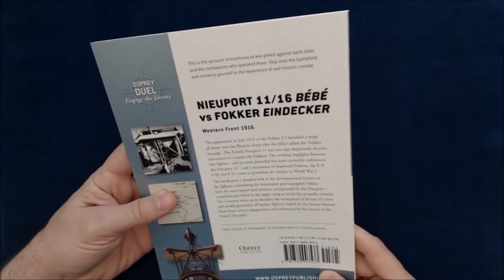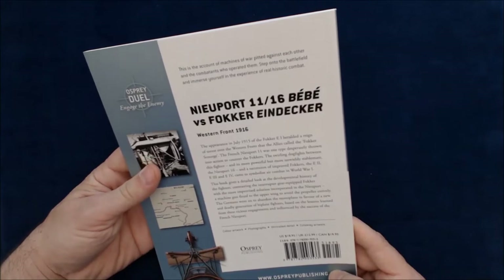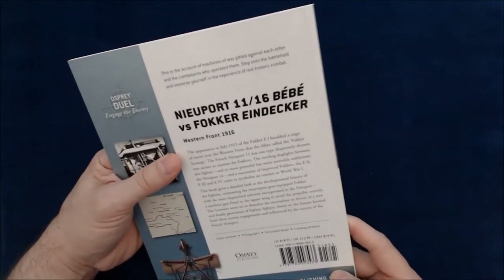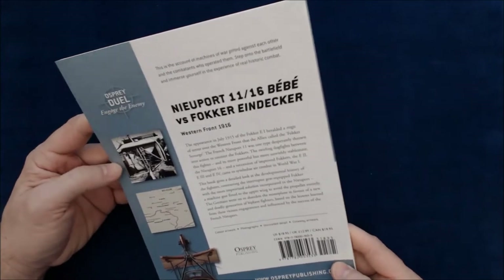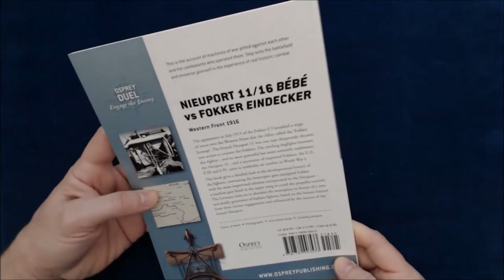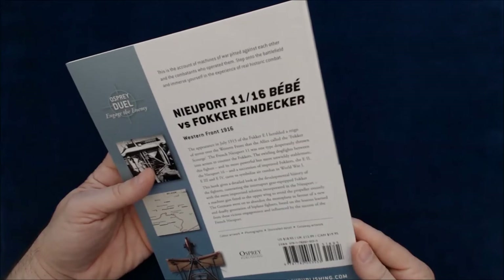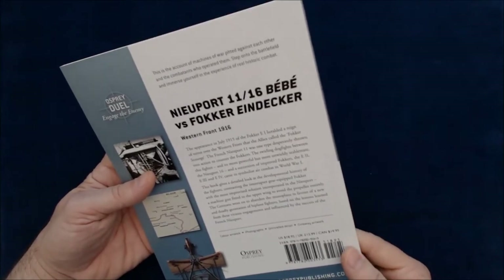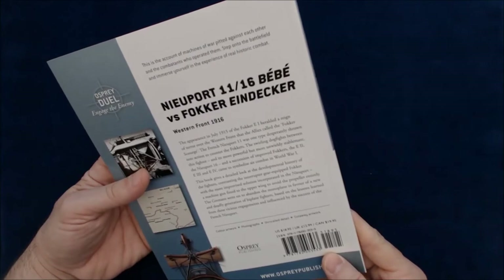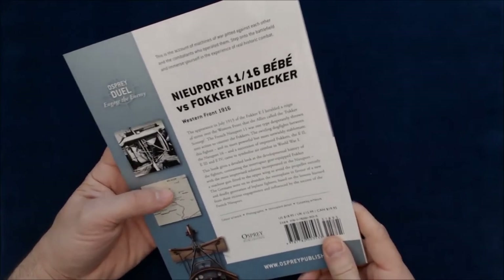It says on the back: the appearance in July 1915 of the Fokker E1 heralded a reign of terror over the Western Front that allies called the Fokker Scourge. The French Nieuport 11 was one type desperately thrown into action to counter the Fokkers. The swirling dogfights between this fighter and its more powerful but unwieldy stable-mate, the Nieuport 16, and a succession of Fokkers — the E2, E3, and E4 — came to symbolize air combat in World War I.